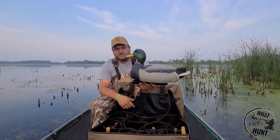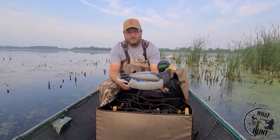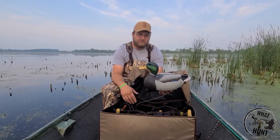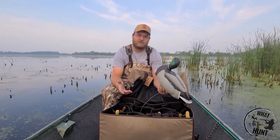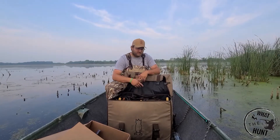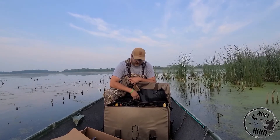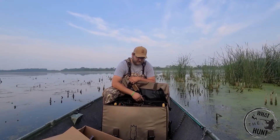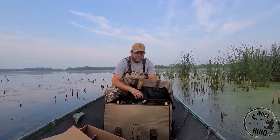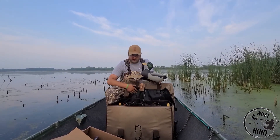We've got something from Divebomb here — the M1 Mallard Floaters. This is the decoy that Divebomb makes. They come by the dozen, or they sell them in five dozens if you're an outfitter. Their clientele seems to be more for outfitters and guides. But I like their stuff, used some before, and I needed to get some new, nicer decoys. I went with these — they were $125 for the dozen and they come in various positions.